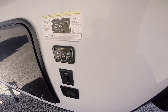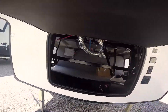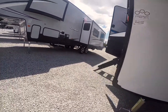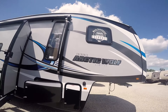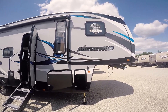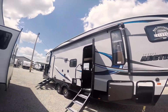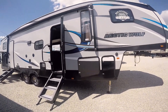This is a 2018, it's a 315 TBHS. It is four season, has a power awning, and it's very lightweight — half ton towable. There's so much about this fifth wheel I can't even tell you all of it.